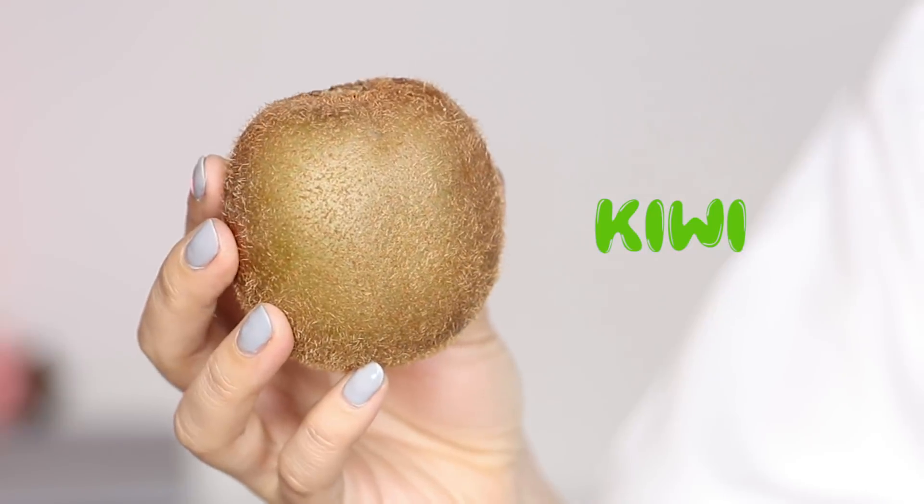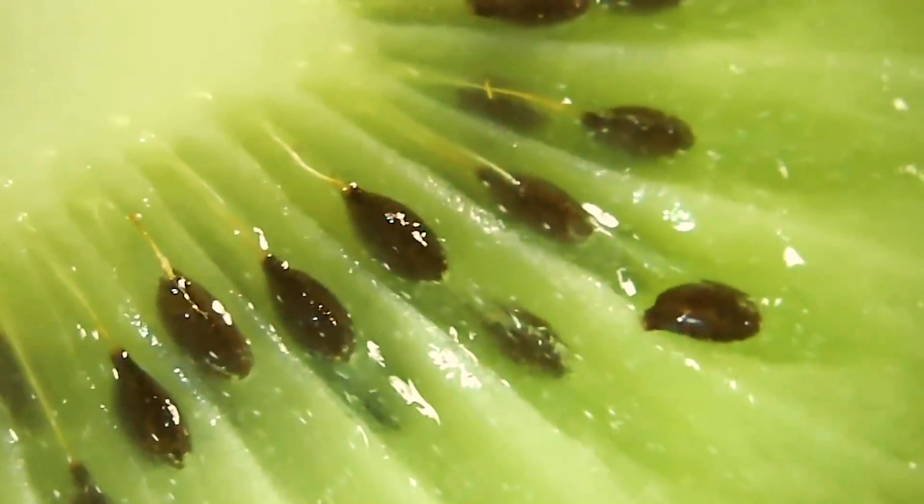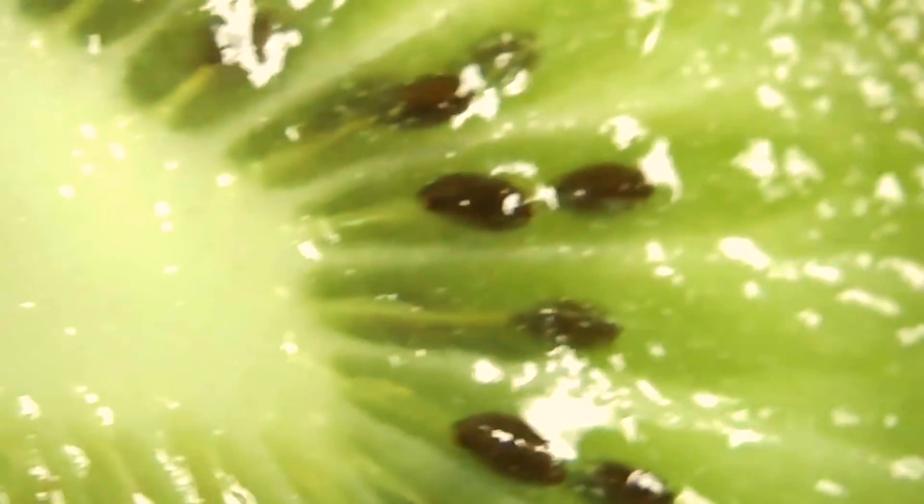Moving on to the next fruit. This one looks really creepy under the microscope — it has these little brown fibres on it, it looks like little roots growing from it. Can you guys think of a fruit that might look like this? This is a kiwi. I want to have a look at what it looks like inside — look at all the little seeds and the little fibres; it makes a really cool pattern. So that's all the little seeds inside. Now how do you guys normally eat your kiwi? I normally cut it like this and get a spoon and scoop it out. But are you guys the type that would just cut around the skin and then slice it, like how you would normally have it in a fruit salad?